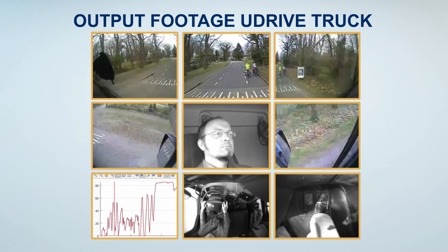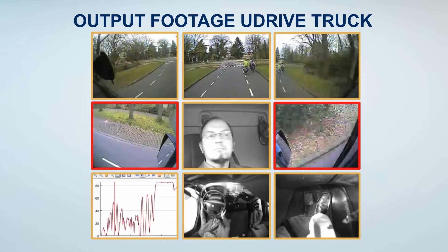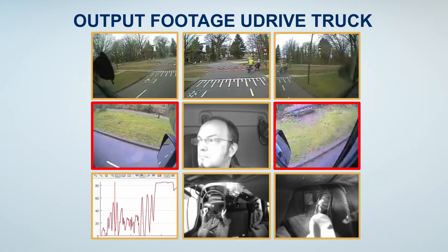The trucks were equipped with eight cameras. The video footage for trucks also includes the blind spots to the left and right of the vehicle.